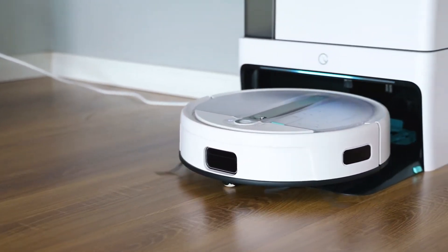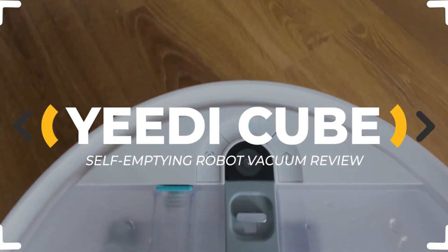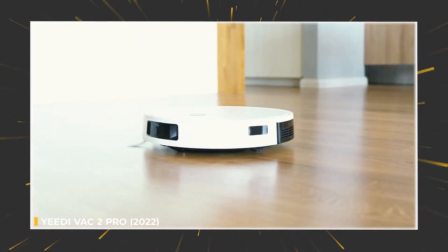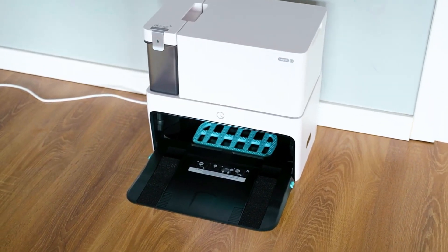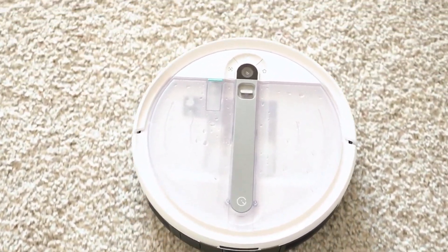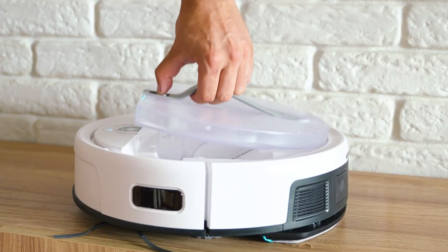Prepare to be blown away by the Yeedi Cube, a mid-range robot vacuum that's not just breaking the mold but shattering expectations. Imagine a vacuum that not only vacuums but also mops, self-cleans, and lifts its mop like a superhero — all for less than $600. This powerhouse comes equipped with a self-emptying station, a sonic mopping feature with a futuristic bracket that defies gravity, suction power from the future, and a sonic scrubbing self-lifting mop.